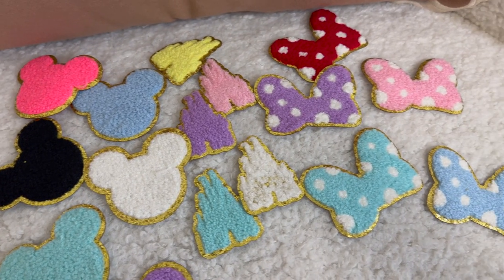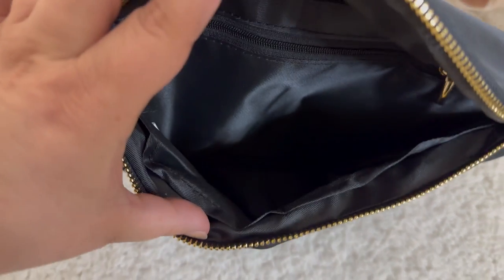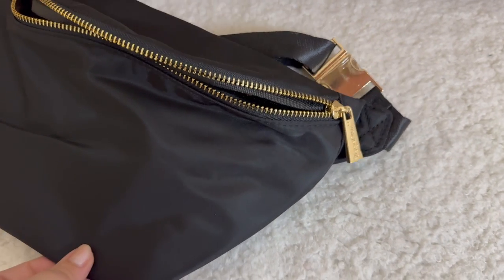Next up, I got this large crossbody fanny pack and a huge lot of patches. I've had my eye on the Stoney Clover crossbody fanny pack, the jumbo size, for a while, but because I wanted to customize it with a Disney patch, I didn't want to invest in the large Stoney Clover — it's a really pricey bag. So I went with this more affordable option. I'm really impressed with the quality; it has beautiful gold hardware and the patches are really cute. I'm going to do a simple tone-on-tone look with this black Mickey patch that has a fun little Sherpa detail.